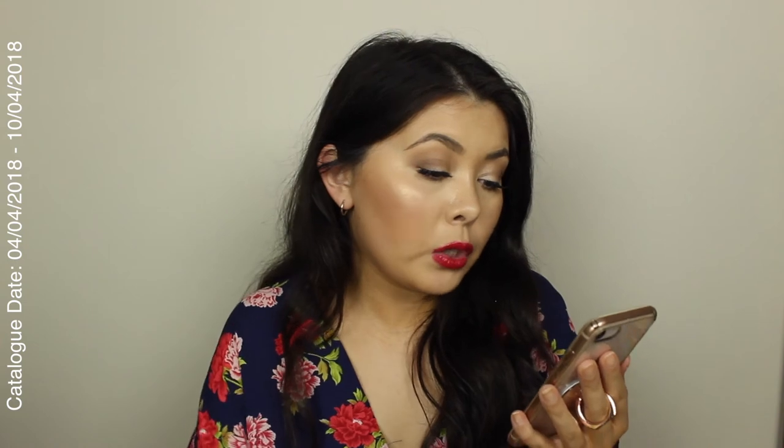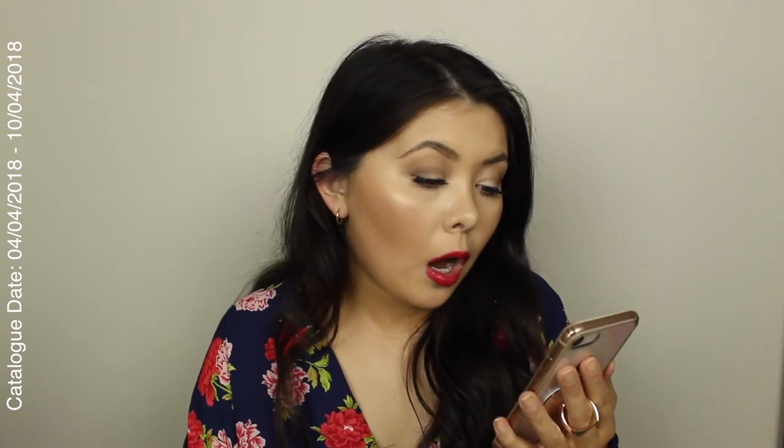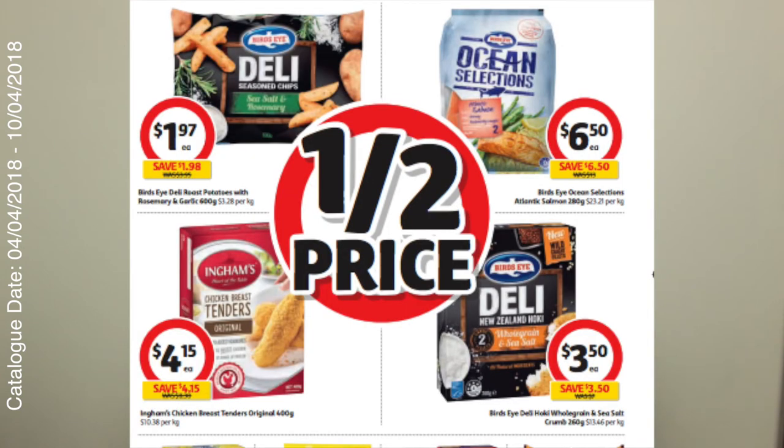These are the Bird's Eye Deli Seasoned Chips. I have tried these in the past and I really do like them. For half price at $1.97, I think that's a really good deal. And then I've also just included another two fish options and a chicken option on there as well for you guys.